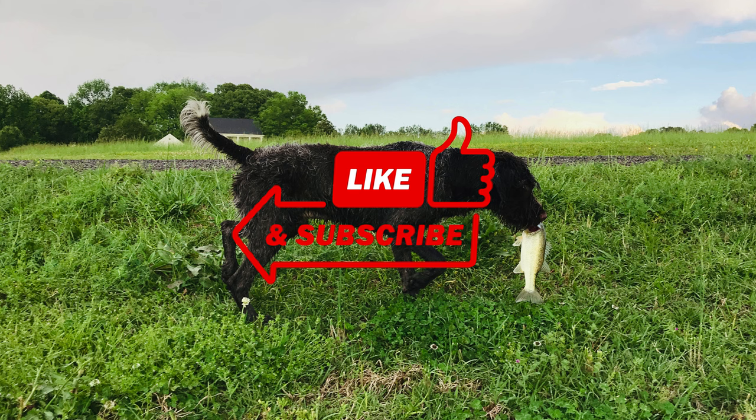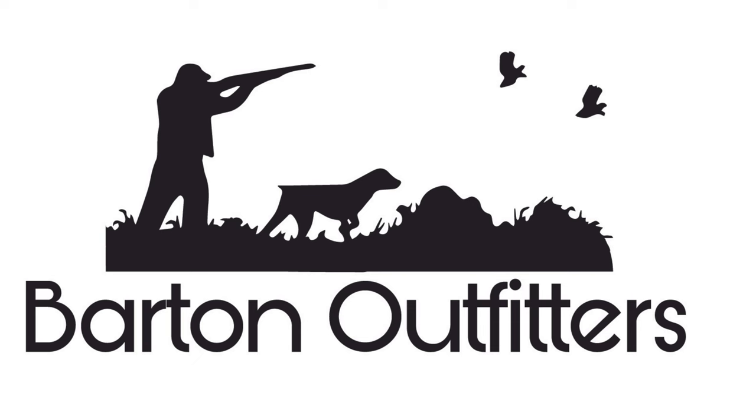Before we get started, make sure to like and subscribe for more hunting dog videos. Thanks for watching.